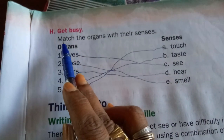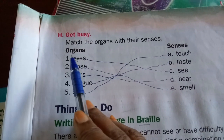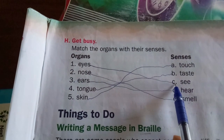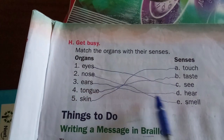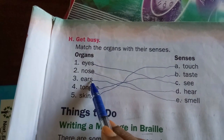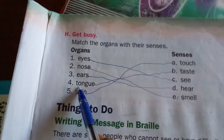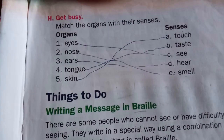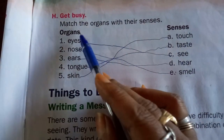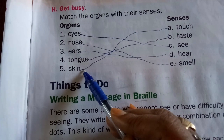H1 get busy: match the organs with their sense. Eye — to see. Nose — to smell. Ears — to hear. Tongue — to taste. Skin — to touch. So the five sense organs are eyes, nose, ears, tongue, and skin, each matched with their corresponding sense.